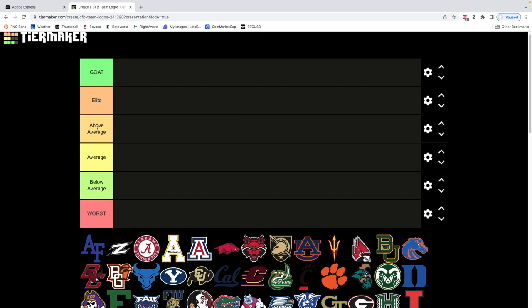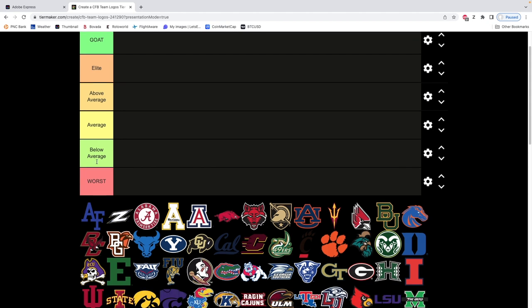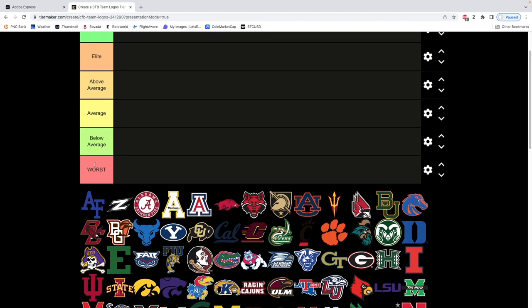Above average — it's nice, nothing special, but it's fine to look at. You've got the average tier, which most of these are probably gonna fall into. Below average — it's just not good, doesn't line up, not symmetrical, come on. And then the worst, which is just horrible to look at.